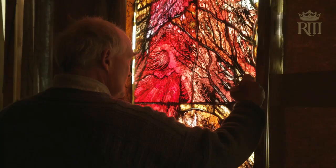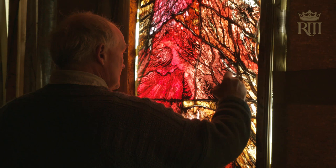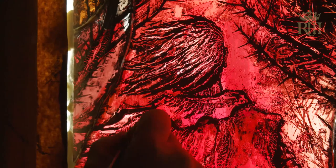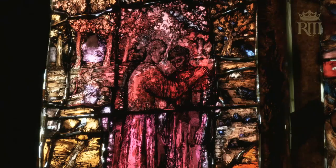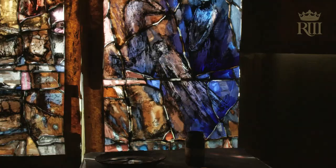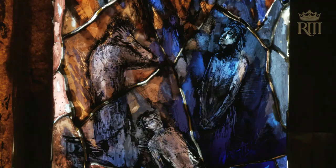Not that I would want to deny the meaning and significance of a particular life — the life of Richard III, for example — but I would like to feel that that life, and the work of art that has emerged from pondering on it, has more universal application.